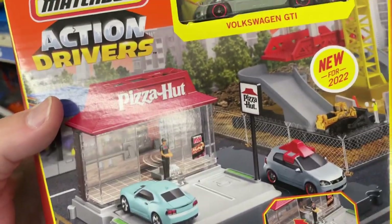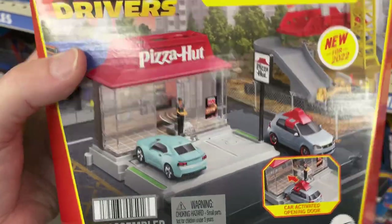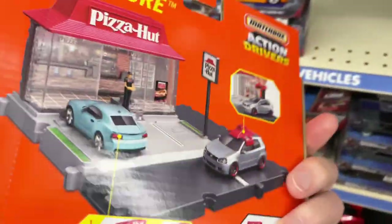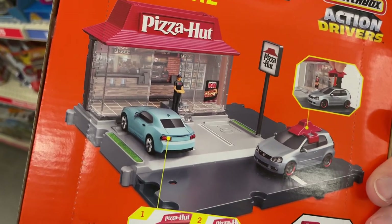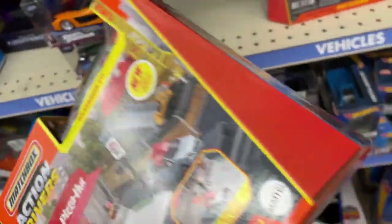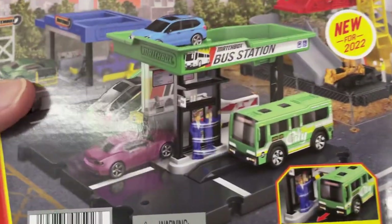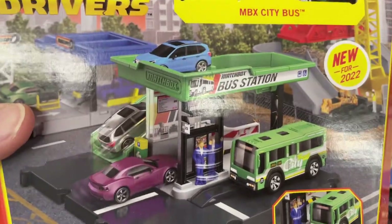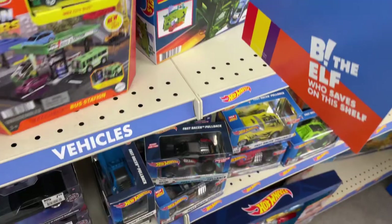Action drivers, new for 2022 — pretty cool. I'm really thinking about this one. Yeah, I think this might be a cool one. I don't know, I might be sorry if I get it. Or the bus station. Well, since I have something similar to this already, I think I'm just gonna grab the Pizza Hut building.